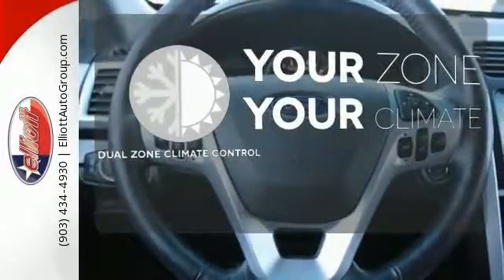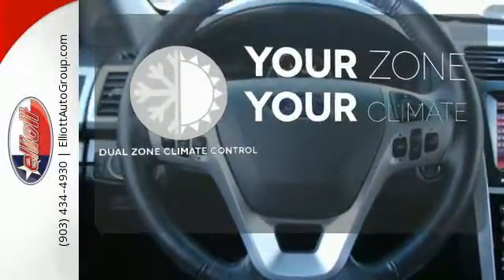It's too hot. It's too cold. Not anymore — with the dual-zone climate control.